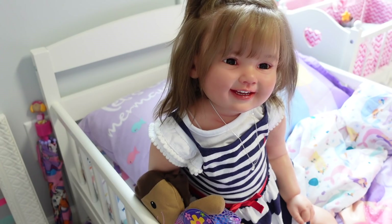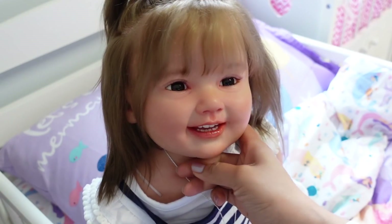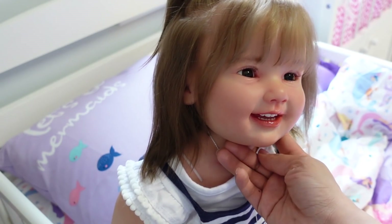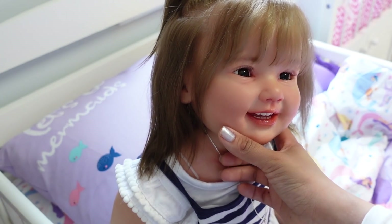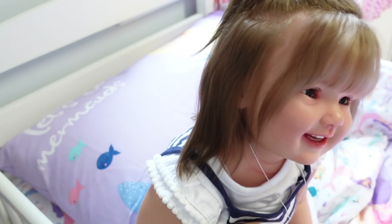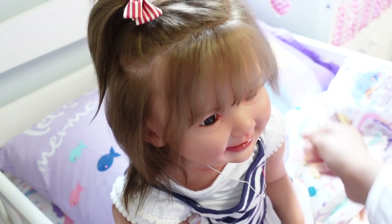I just got done making an appointment with the dentist. She ended up chipping one of her teeth right there. Luckily her teeth are still baby teeth, so if she does lose her teeth I think it'll be okay because another one will grow in later on. I'm going to go ahead and get her shoes on because we have to be at the dentist very soon.